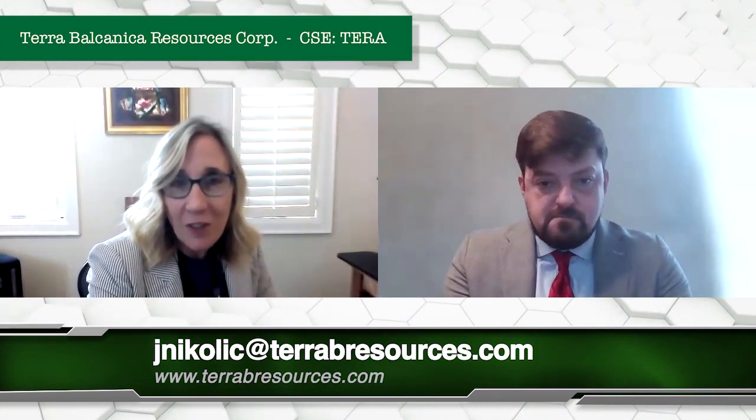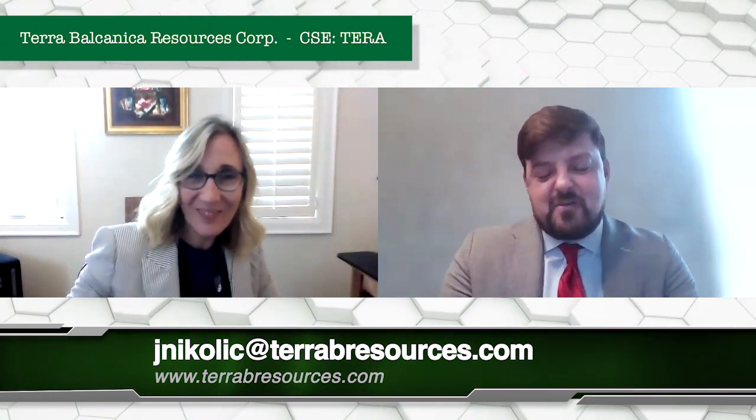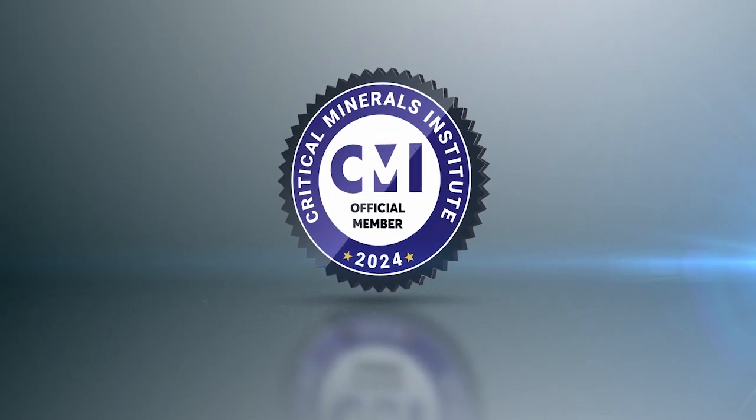Alex, we look forward to regular updates from you. Thank you so much for joining us today. Thank you very much, Tracy. I look forward to talking to you soon.